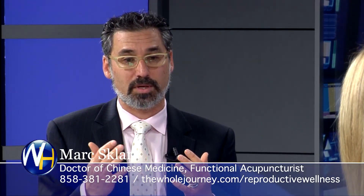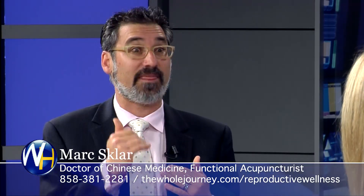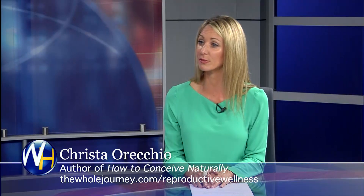FSH and estradiol talk to each other. We want estradiol below 80, and then whatever the FSH is, we can trust it. FSH and LH also have a relationship — we want those to be one-to-one. A common test when looking for PCOS is that FSH-to-LH ratio, because if they're not one-to-one and start to go beyond that, that's a red flag for PCOS. What kind of ratio would suggest PCOS? At least two-to-one, if not greater.